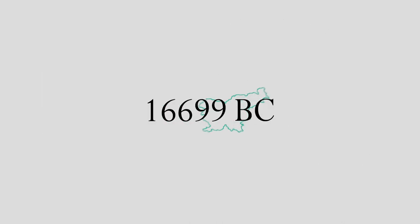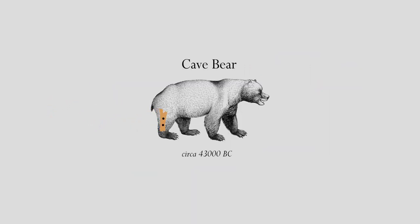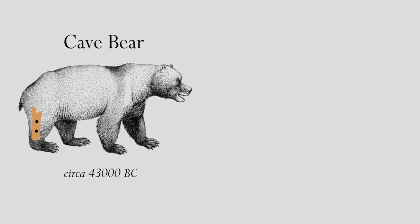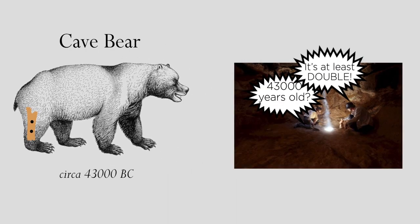But the flute's ancestry goes way farther than the 1800s — almost 43,000 years ago in northwestern Slovenia. This flute was made out of a cave bear's femur, which Neanderthals hunted. It's only estimated to be this old, but many archaeologists suggest it could be double that amount.